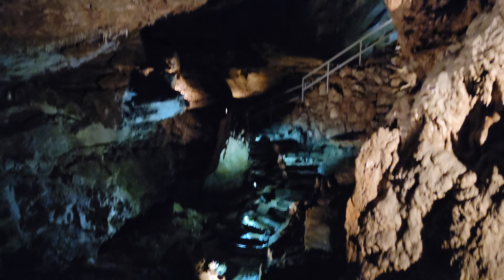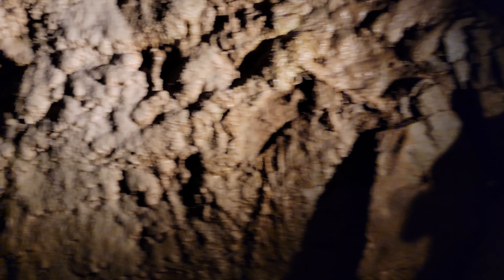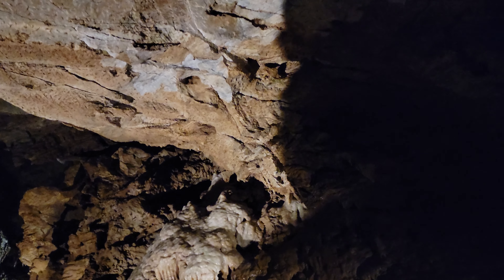Now, here in the ghost room, we have many distinct formations standing all around. There's crystal-looking stalactites all along the wall.